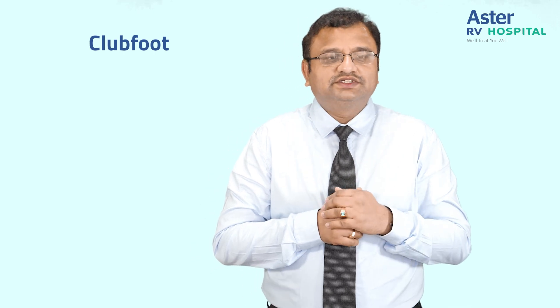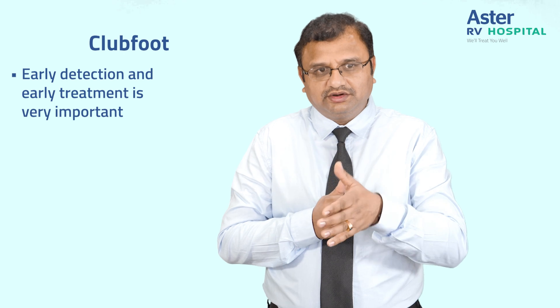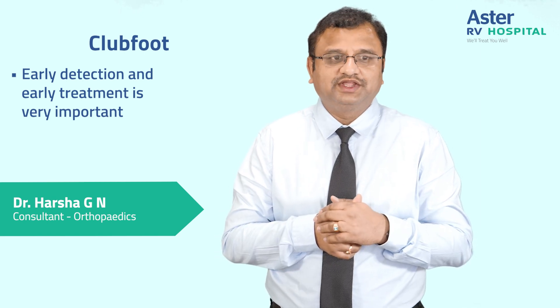The main crux of this is early detection and early treatment. Meet your doctor for that. Our centre has achieved excellent results in this. You can come in anytime — it is an OPD procedure. We will be happy to help you. Thank you.